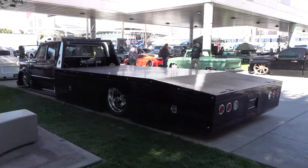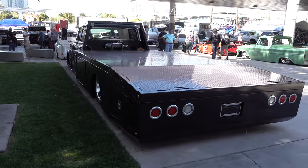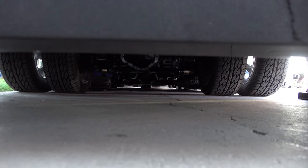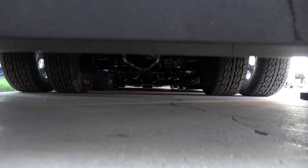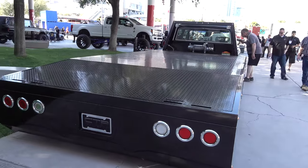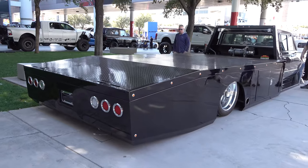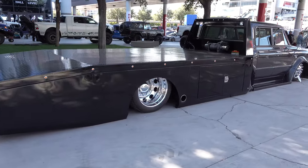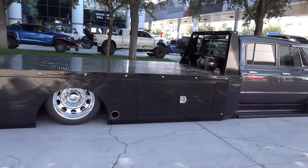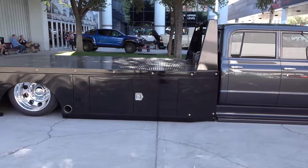This one is a 1968 C50 crew cab. Now you might say, 'Scotty, they didn't make a crew cab until 1973,' and you'd be correct — they did not. But these boys got a hold of a 1970 Suburban, that's what they started with. They cut it down to make the crew cab, fabricated the back doors, and then mounted a C50 front end to it, giving it that heavy-duty truck look.